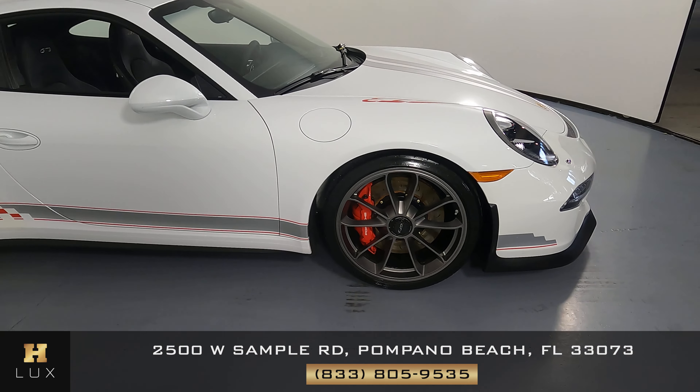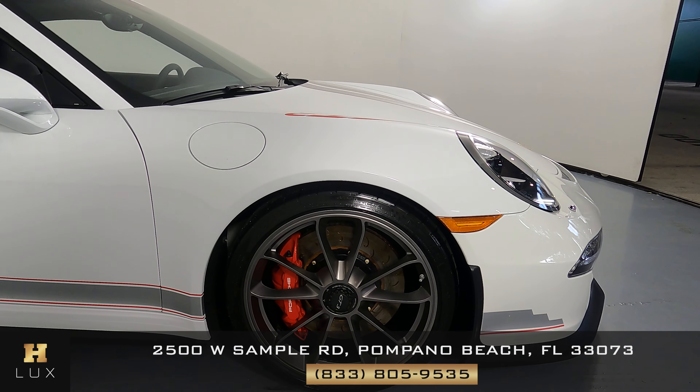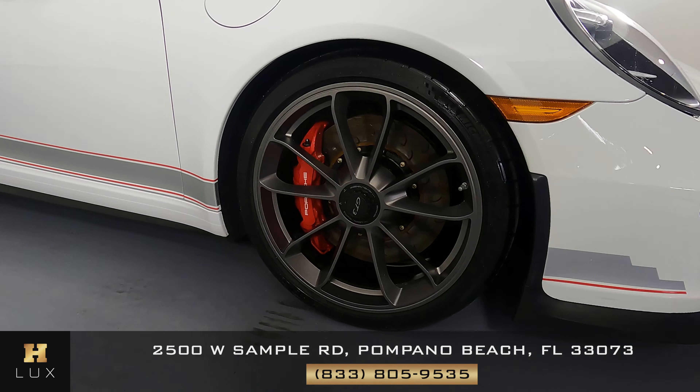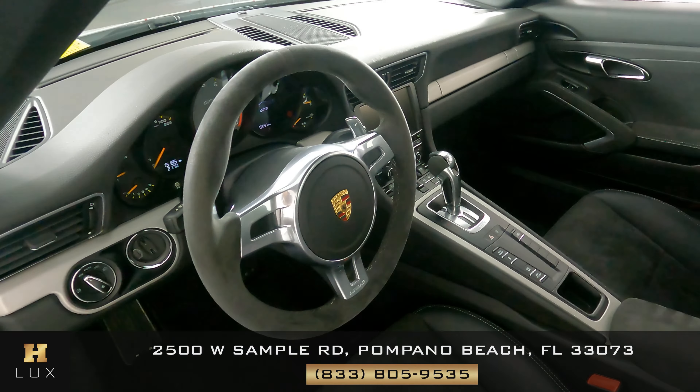Now we're going to have a look at the last fender and wheel. This fender has no scratches or dents at all, and the wheel has no curb rash. So the exterior of this car is in excellent condition. Now we're going to take a look inside.